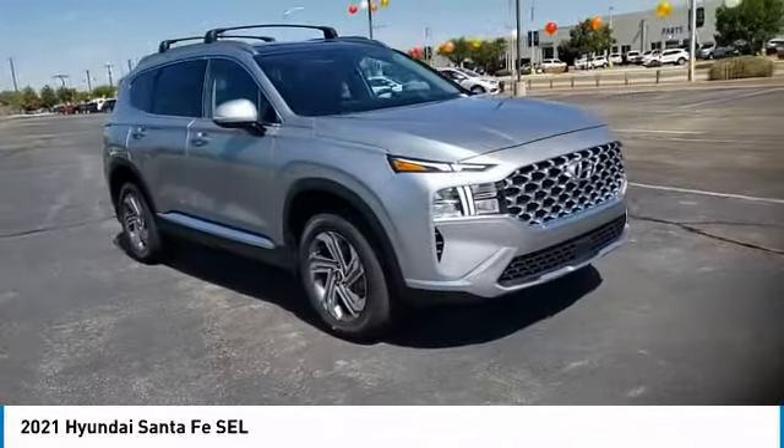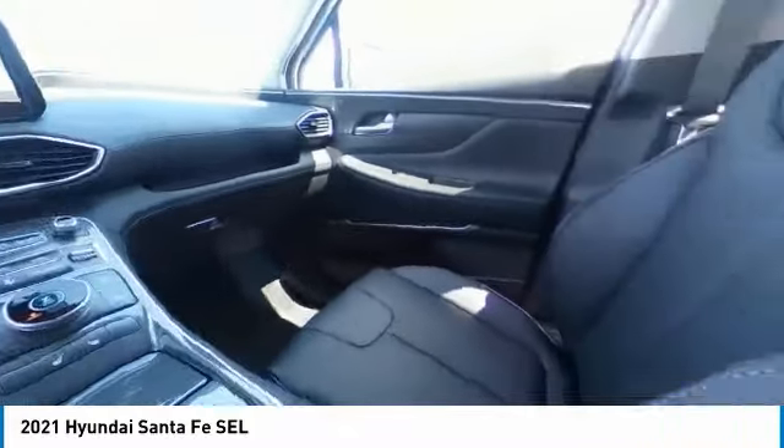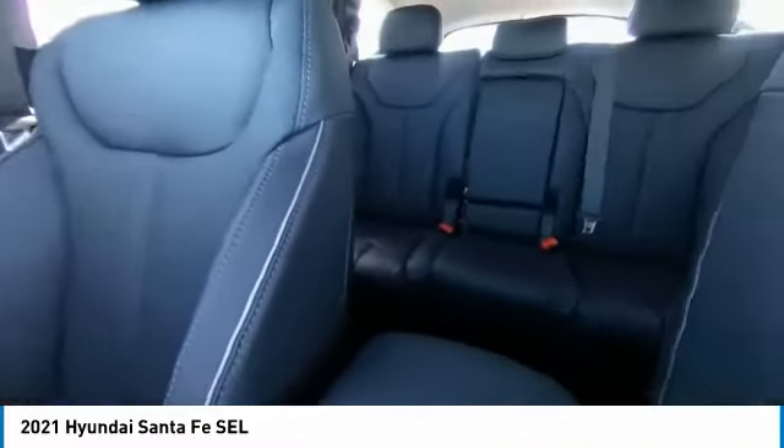Heated mirrors, alloy wheels, aluminum wheels, rear spoiler, remote engine start. This beauty is sure to make you the talk of the neighborhood,